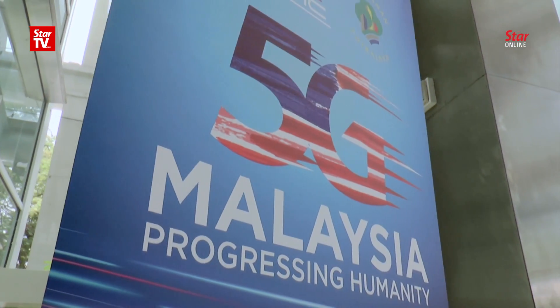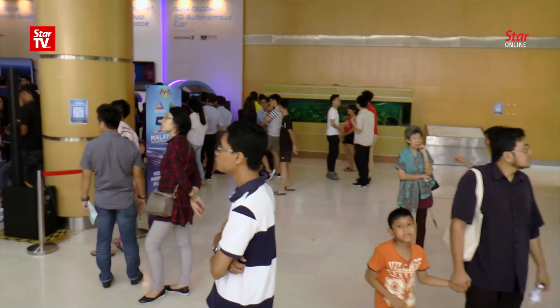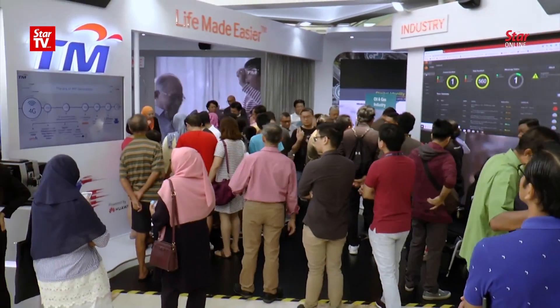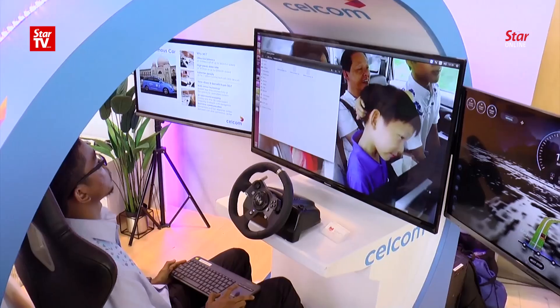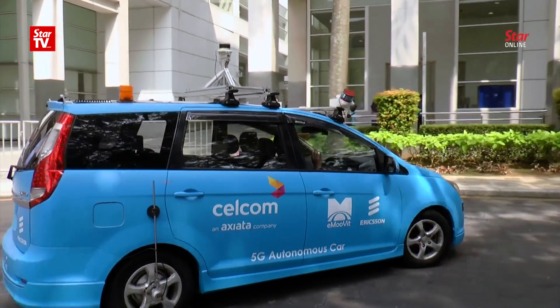The 5th generation wireless data, or 5G evolution, is here. The new wireless technology with faster, broader, and more reliable coverage promises to unlock new technological capabilities. One exciting technology that benefits from 5G is the self-driving car.